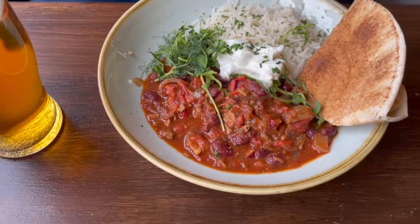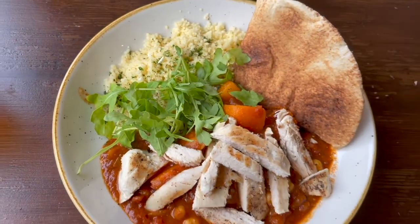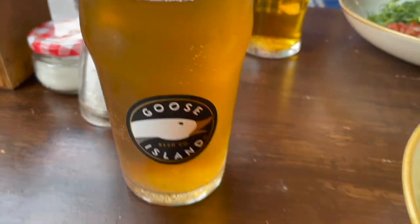Beef brisket — looks nice. So does your Rebellion. I have the chicken tagine. And the Goose Island. This looks nice too. Chicken tagine — it was really tasty. It was really what I needed to get me through this day.